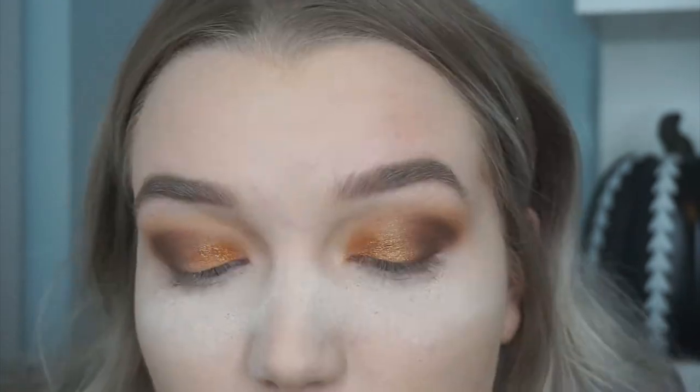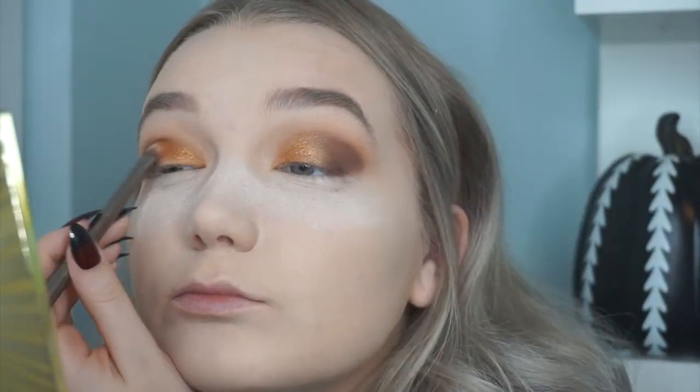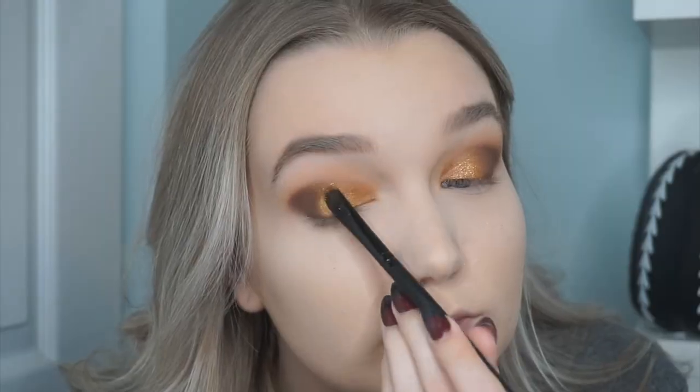After blending with a clean fluffy brush, I'm going in with a traditional gold shade called Just Bronzing Around all over the inner half of my lid. I'm getting very honey vibes, so I'm going with that, and then pressing a deeper golden shade called Desire for Gold on the very center of my lid. I really like it — it's a very pretty, intense look for a drugstore palette.